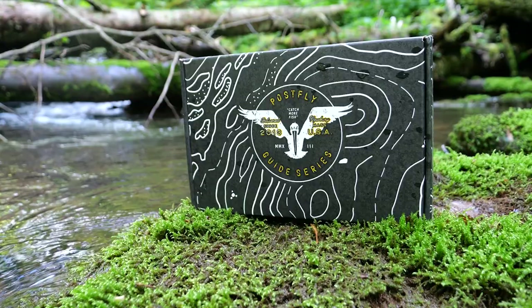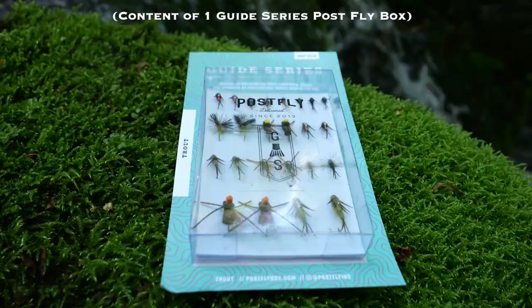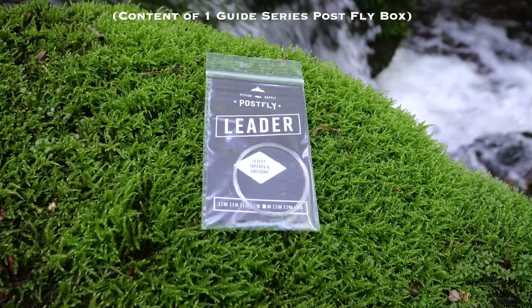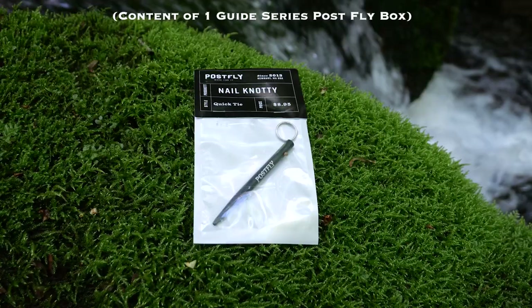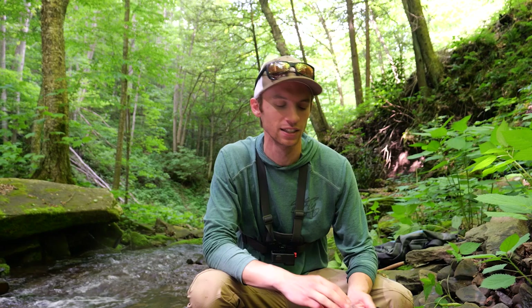This video is sponsored by Post Fly Box, and this whole series is actually going to be sponsored by Post Fly Box. If you don't know what Post Fly Box is, it's a monthly subscription fly fishing box that sends flies, leaders, and all sorts of cool things to your door every single month. They have multiple different types of boxes — a warm water species box, a salmon box, a trout box, a fly tying box, and a saltwater box.